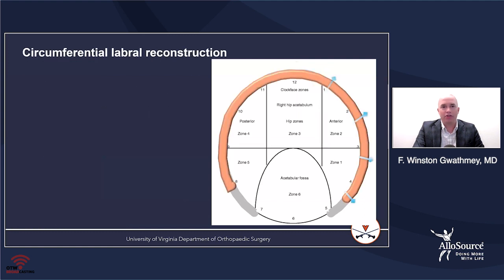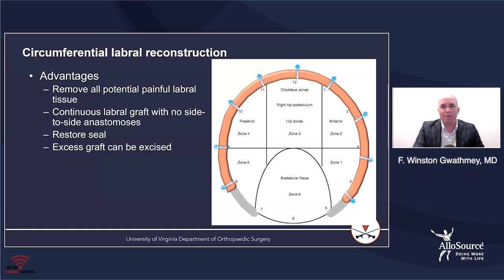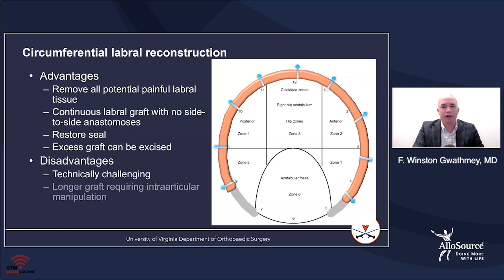In circumferential labral reconstruction, you're taking the entire labrum out and replacing it with a graft. The advantages are that this removes all the painful labral fibers, and you have a continuous graft with no side-to-side anastomosis, so you can restore the seal quite anatomically by restoring the entire anatomy of the circumferential fibers. Any excess graft can be excised. The disadvantage is this is much more challenging than segmental reconstruction, requires many anchors, and suture management can be a significant challenge.